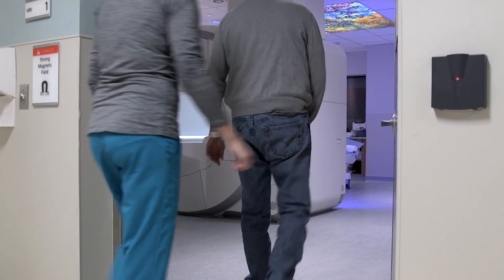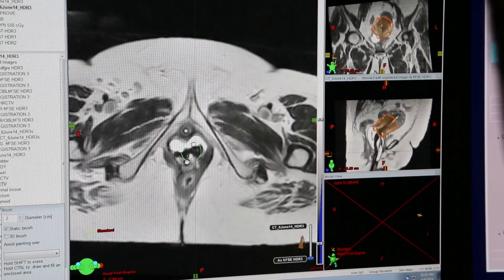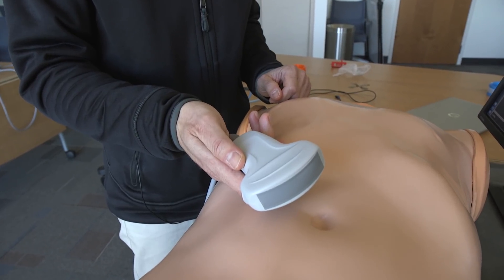3D imaging techniques like CT scan and MRI give us context. They give us the entire organ or the entire body, with head and foot and left and right always visible. So we decided to improve two-dimensional ultrasound to bring those features forward. Our system is simple.